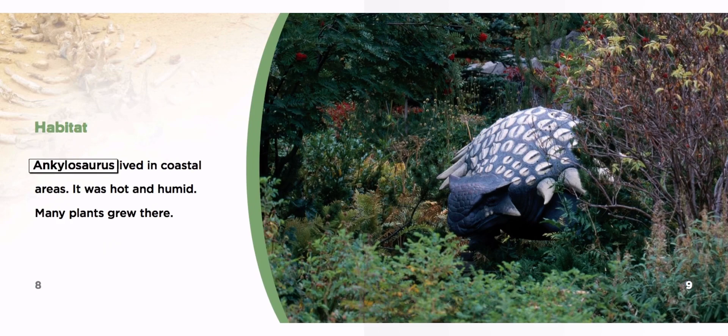Habitat. Ankylosaurus lived in coastal areas. It was hot and humid. Many plants grew there.